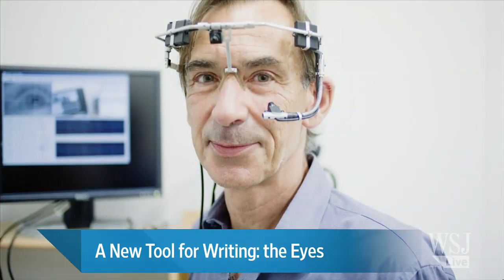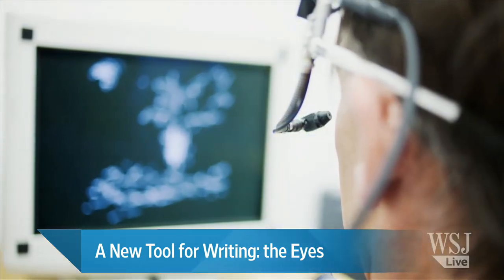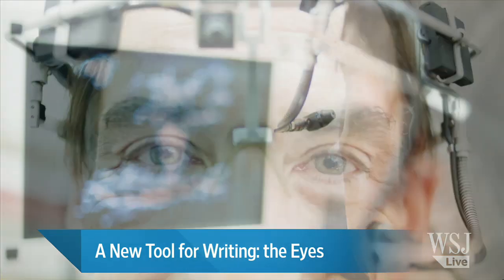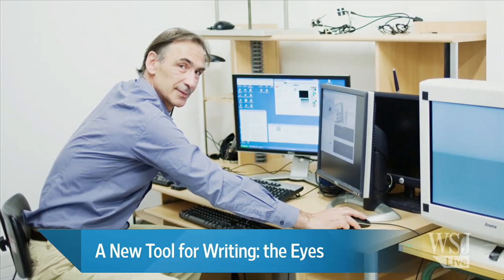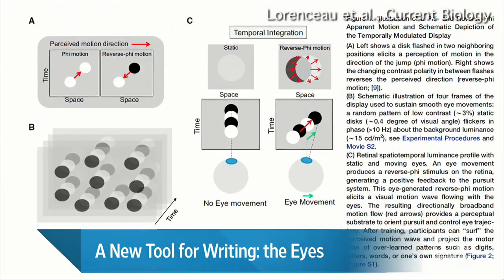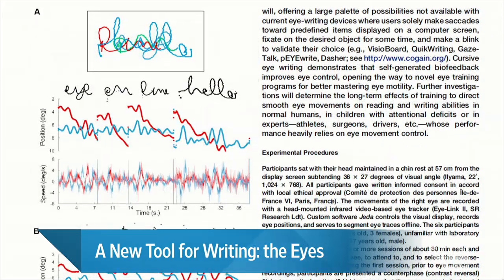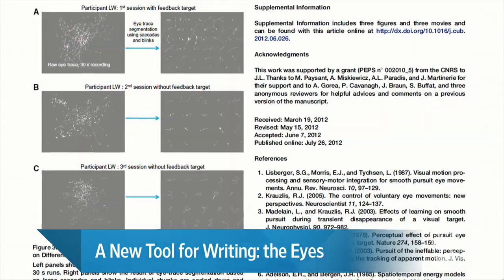Researcher Jean-Laurent Rinceau in Paris told me that the smooth eye movements produced by his system can be used to draw, to write, and even generate a signature. One of these days we may be writing our checks with our eyeballs, but more importantly, the new eye writing innovation could help severely disabled people communicate more freely — people who can't use their arms or their hands. It could also lead to visual control systems for pilots, drivers, or surgeons. It all comes from using this optical illusion to control the very fine eye movements that normally make it impossible to do this sort of thing with your eyes.